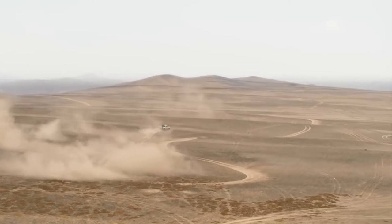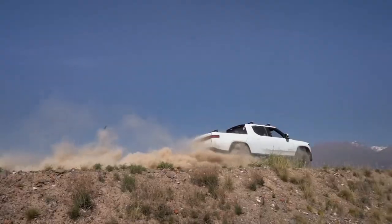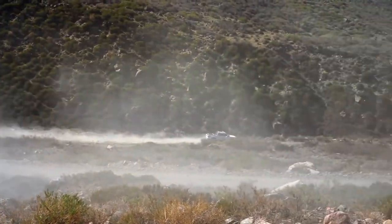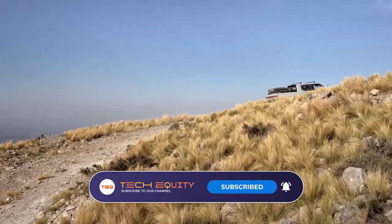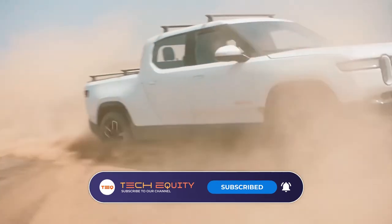The R1T is going to be in the headlines for quite some time. How did you find this fully electric truck? Do you believe it will give high competition to rival companies like Tesla and Ford? Let us know in the comments section and don't forget to give a big thumbs up. Be sure to subscribe to our channel for more fascinating and latest news and launches.